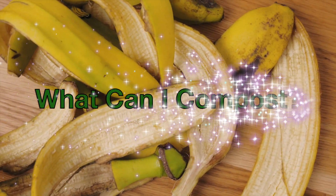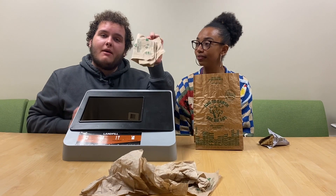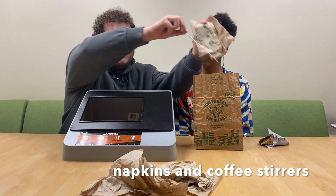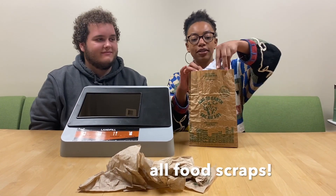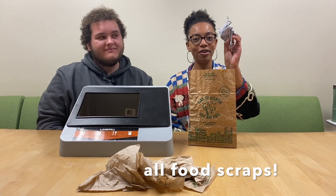And what can I compost? Things like napkins and coffee stirrers can go in the compost, and of course food scraps. But be sure to throw out your packaging after.